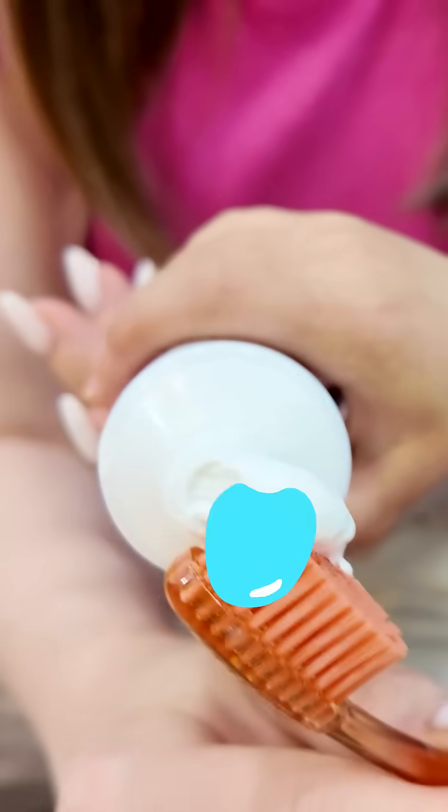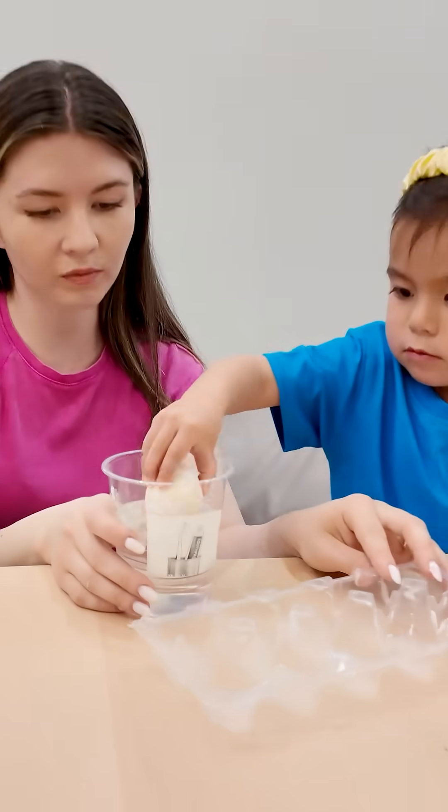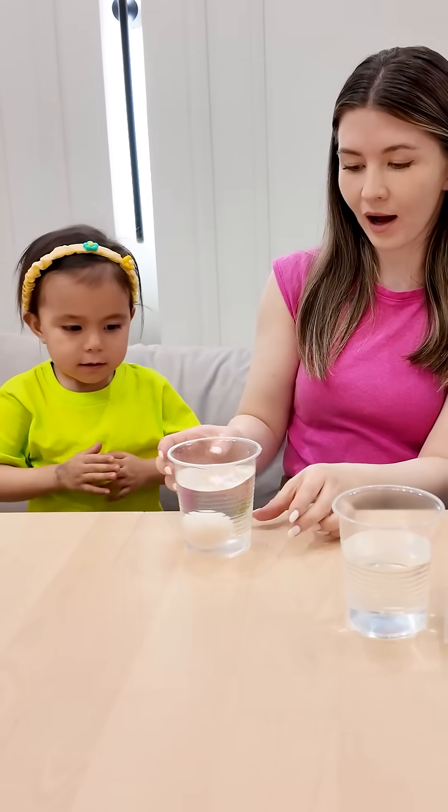Now I'm going to cover this egg with toothpaste, just like brushing your teeth. This egg has no toothpaste, just like teeth that don't get brushed.